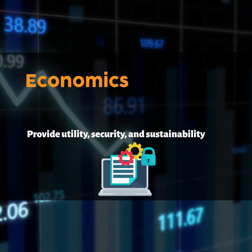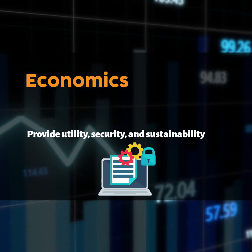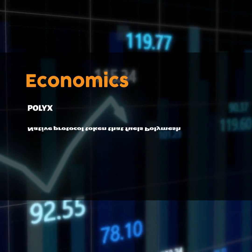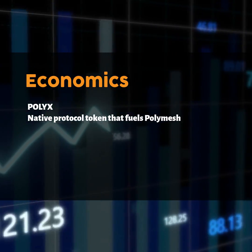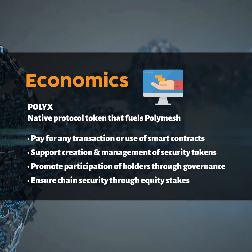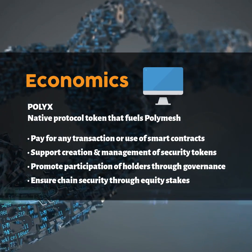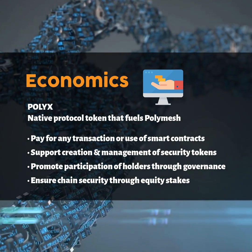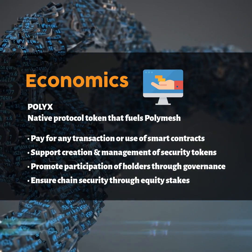Second, economics. The goal of Polymesh's token economy is to provide utility, security, and sustainability for the chain. The core of this economy is the native protocol token that fuels Polymesh, PolyX, which both protects and operates the blockchain. Any transaction or use of smart contracts on Polymesh is paid for by PolyX. It supports the creation and management of security tokens, promotes the participation of PolyX holders through governance, and ensures chain security through equity stakes.